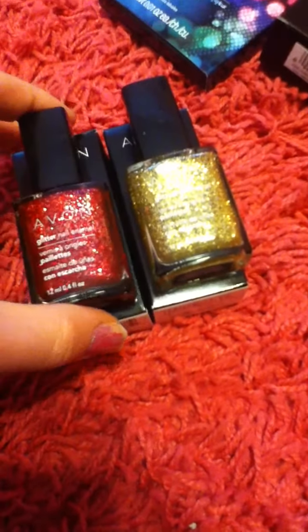I got two Avon nail polishes — they're out of their boxes. I got a gold one and a red one, and they're absolutely beautiful colors. They're Christmasy and they're just gorgeous and I love them.